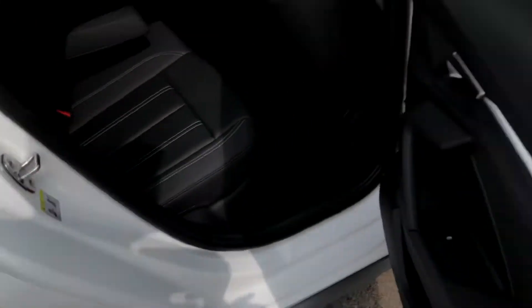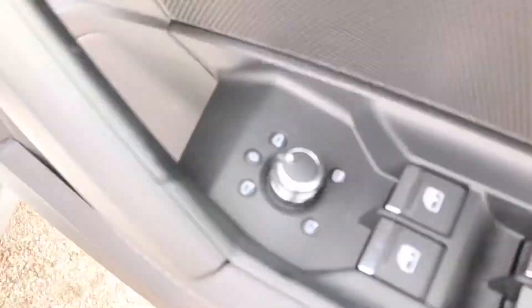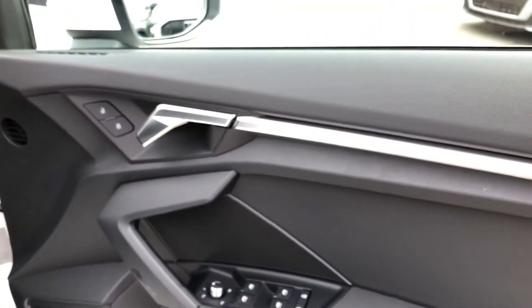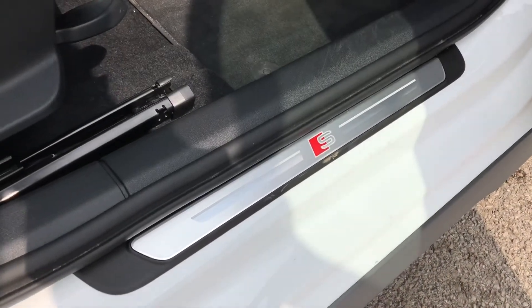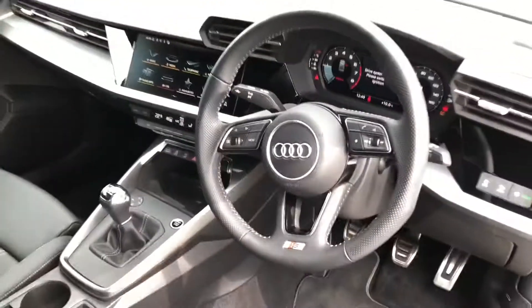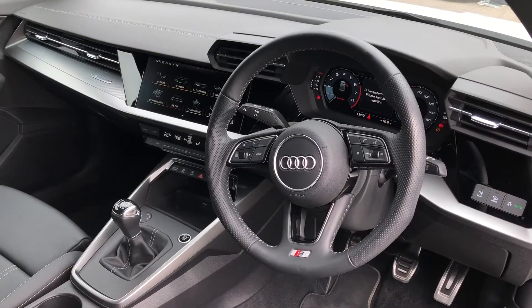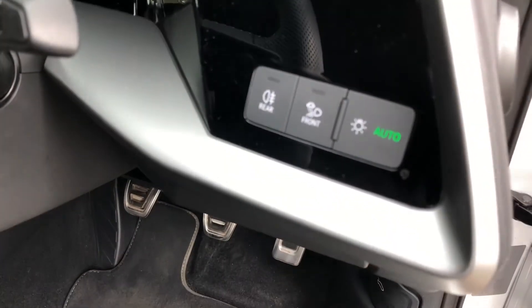Moving into the front, there is a small dial on the door used to electronically adjust the wing mirrors, along with nice contrasting silver trim and door handles. We also get S-line branding badges on the door sills as well as on the two front sport seats, which are nicely embossed with the S-line logo. The driver gets a three-spoke multi-function steering wheel, which controls the display in front of the driver, and to the right we get automatic headlights.